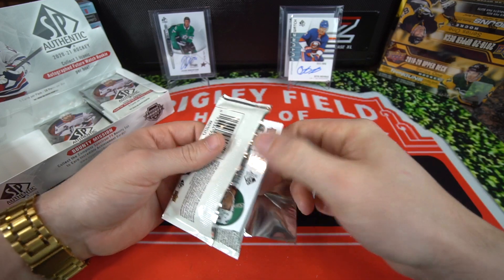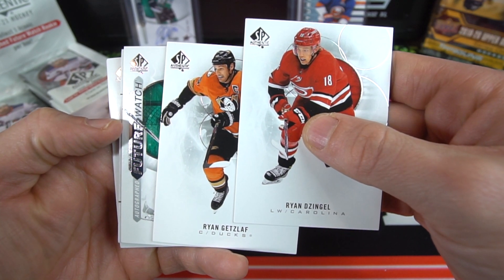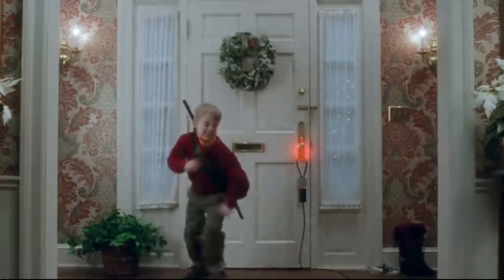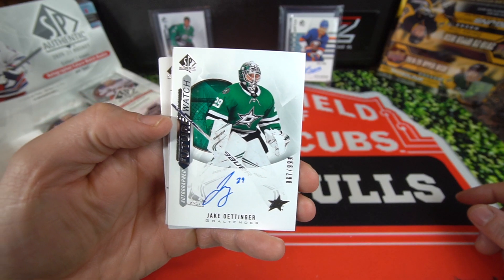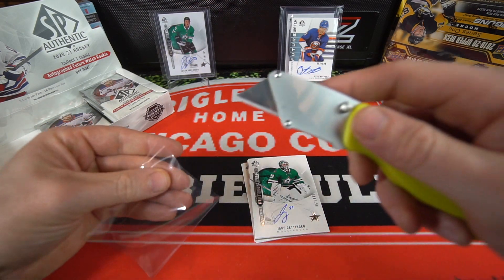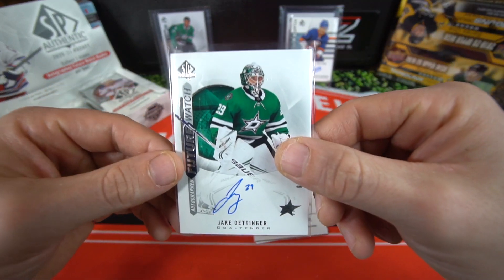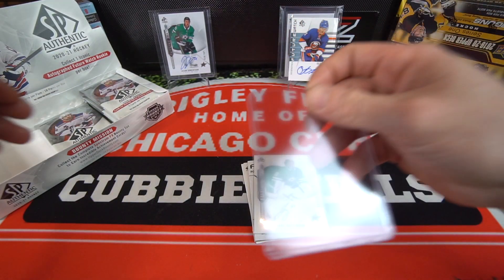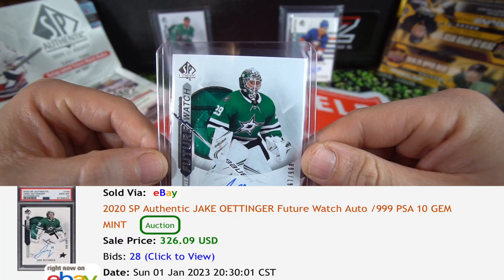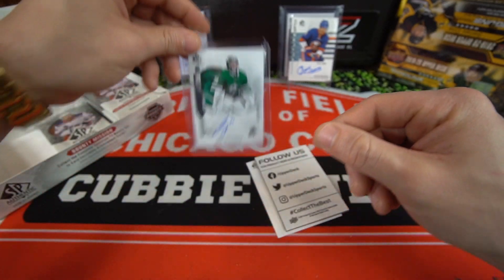We got Ryan Getzlaf, Ryan Getzlaf left - whoa, another future watch auto! Let's go guys! Jake Oettinger, Dallas Stars! Let's go, Jake Oettinger, one of the better goalies for Dallas. I'll be careful with this one. Nice guys, Jake Oettinger for the Dallas Stars - let me get this in a sleeve. Wow, two back-to-back packs and two autos! Jake Oettinger number 67, so 17 away from getting one of the first 50 autos - that's kind of cool.